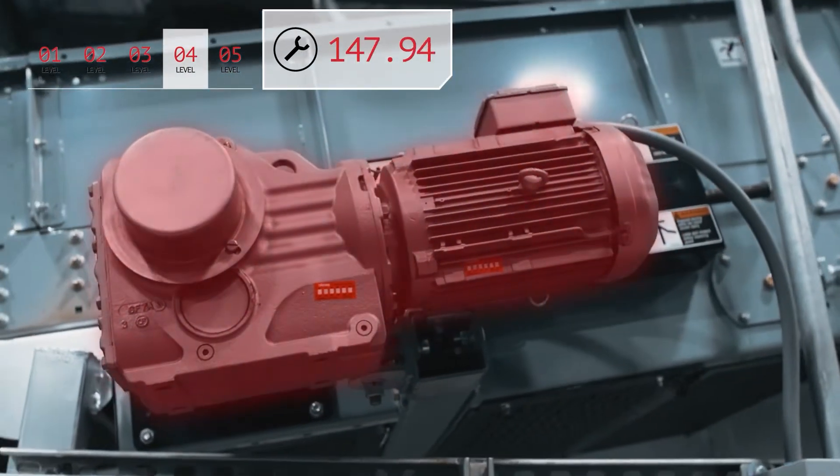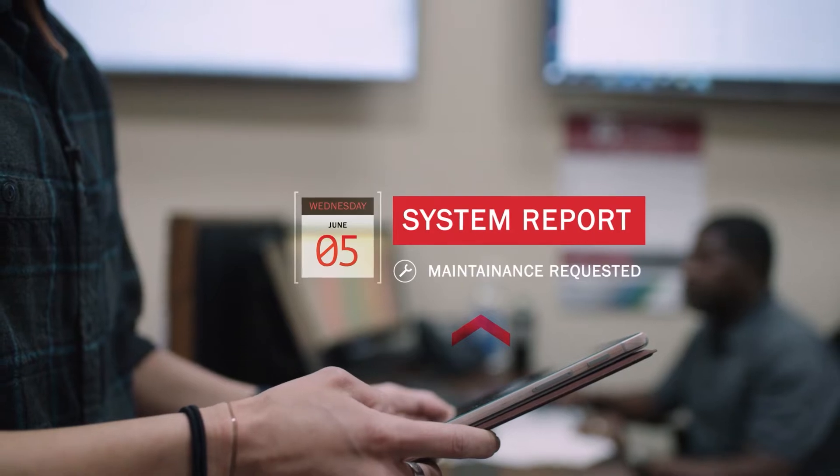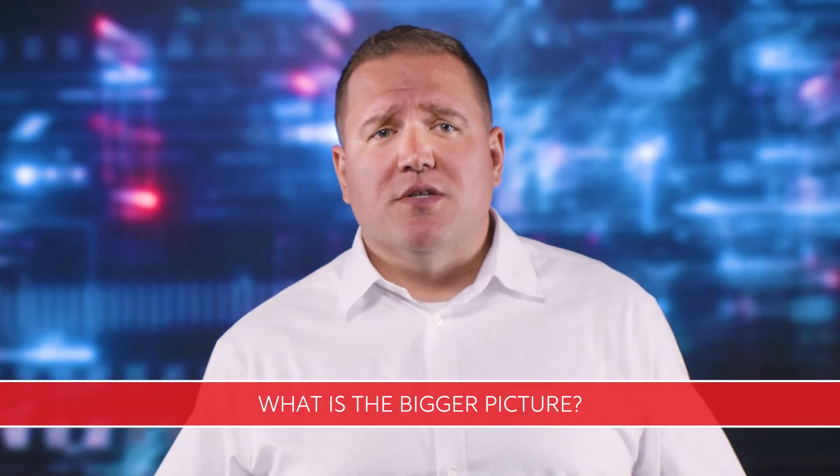An assessment can gauge your organization's capability and appetite for investment in automated systems, and recommend an appropriate solution. This can include starting with a smaller, more selective approach and then scaling up over time.